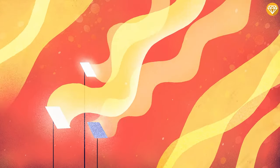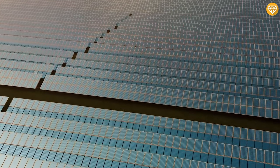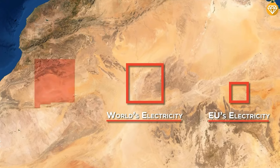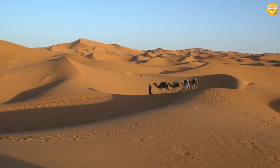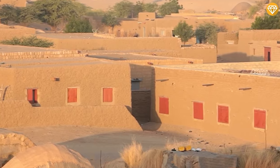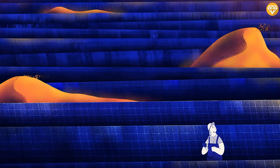Considering that a typical solar panel generates roughly 350 watts of power, this earth-powering array would encompass around 51.4 billion solar panels and would be roughly the same size as the U.S. state of New Mexico. In the vastness of the Sahara, where only about 2.5 million people reside — akin to Siberia — the potential for solar energy is staggering, allowing for ambitious solar initiatives without significant impact on locals.